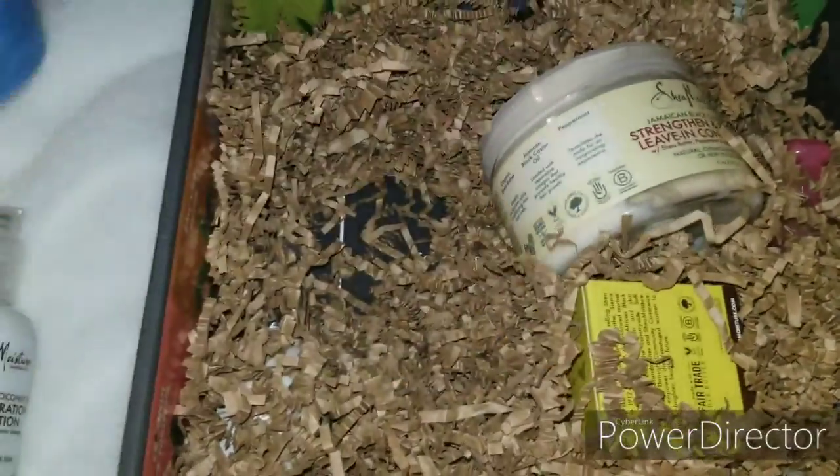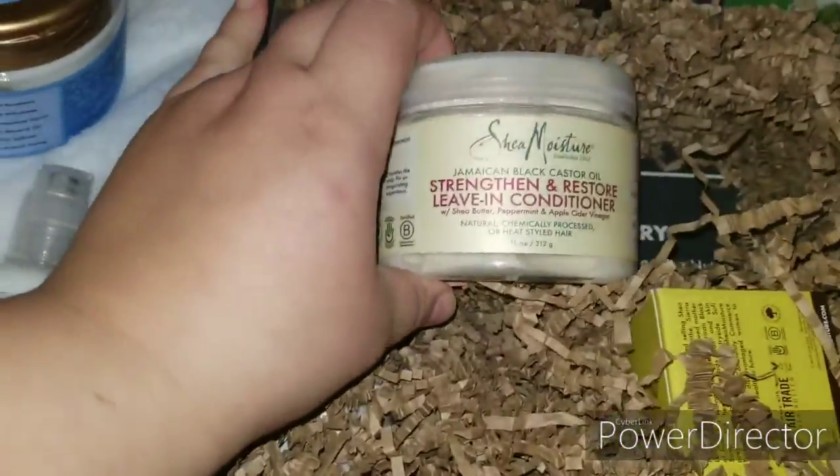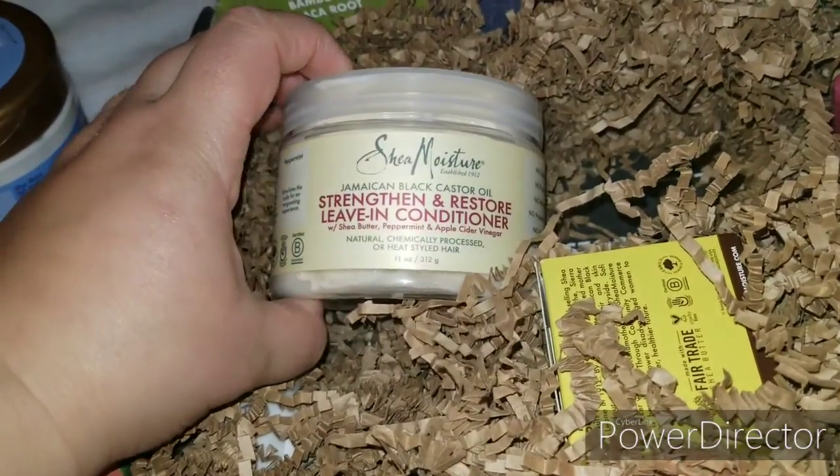I'm doing this with one hand but it pops up on the top — yes! I don't have to buy it. Oh my god, I wanted to buy this for my daughter and I don't have to. Thank you, Shea Moisture!